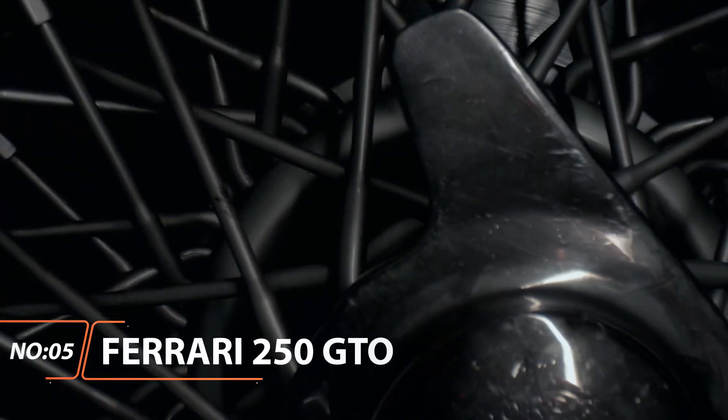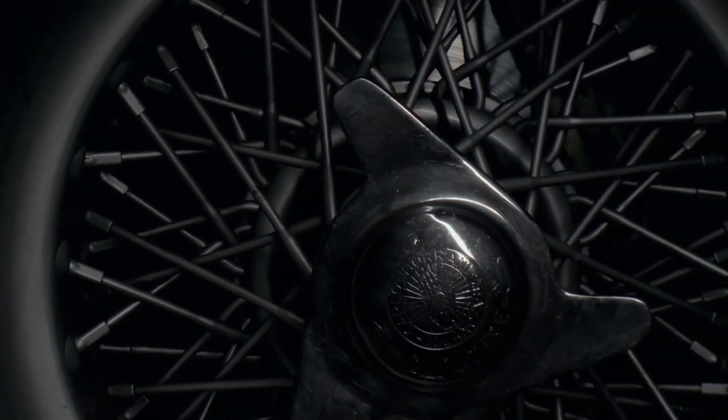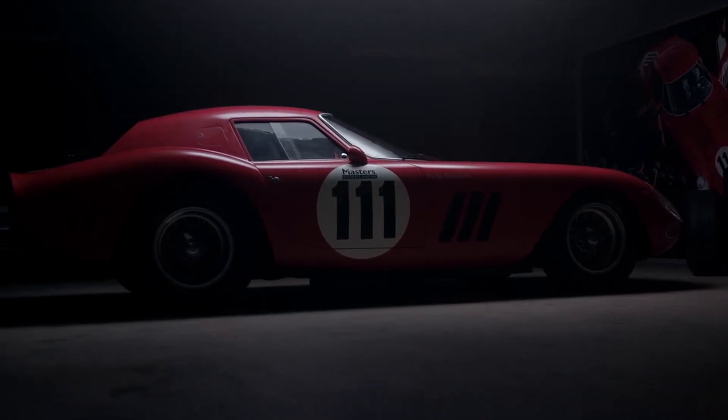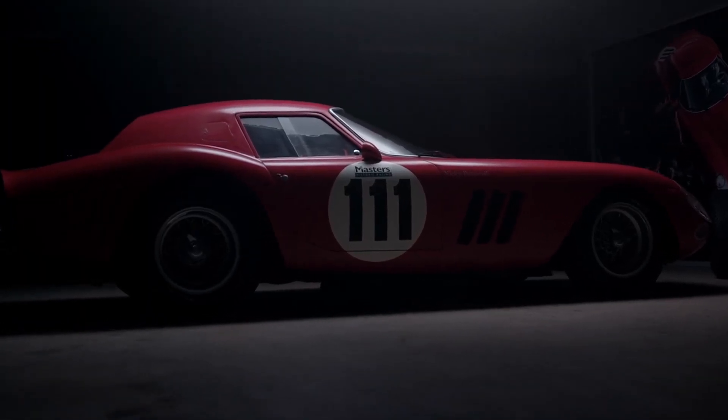Ferrari 250 GTO. If you can have one of these, you're pretty damn special and phenomenally wealthy. It was only produced for a few years in the 1960s for GT racing and road-going models for homologation.